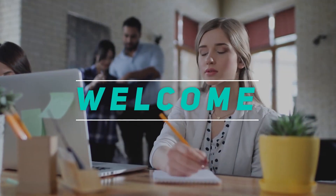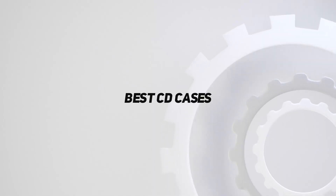Welcome back to my channel. In this video, I'm going to talk about the top 5 best CD cases.